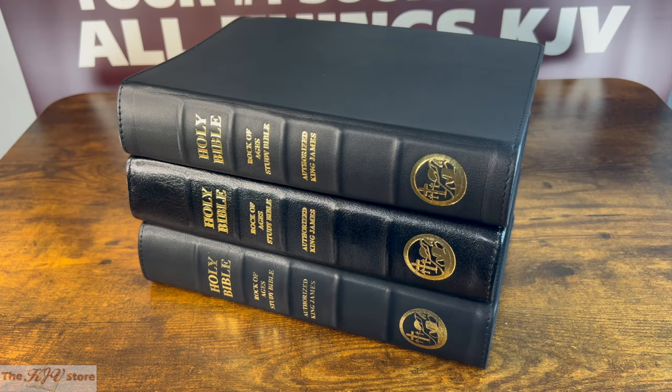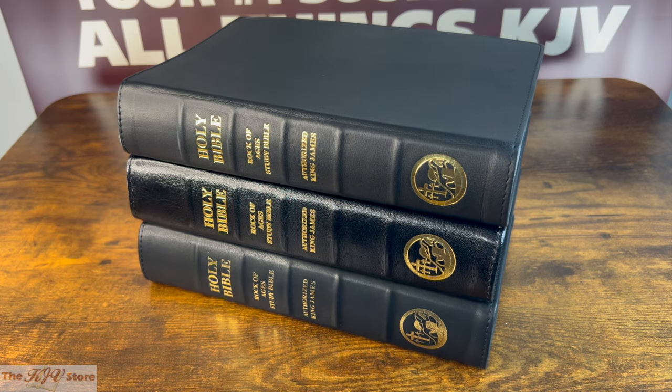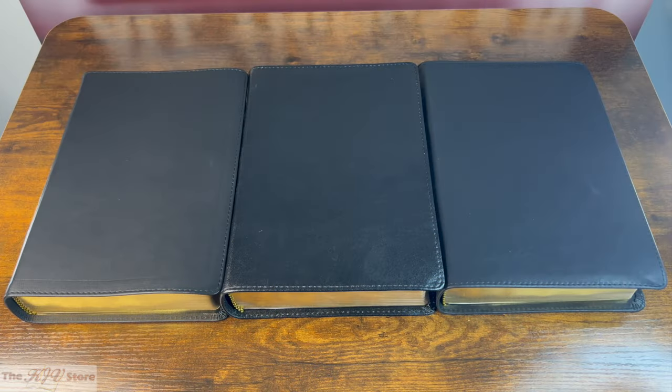This is a comparison video of all three KJV Rock of Ages Study Bible editions, including Lamb Skin, Goat Skin, and Premium Imitation Leather editions. If you've watched our individual videos of these three Rock of Ages editions, you should already know that it offers an unparalleled selection of helps to encourage the study of God's unchanging Word, that it's a revision of the New Pilgrim Bible first released in 1948, and that it's a very fundamental King James Study Bible with study notes you can trust. The purpose of this video is simply to compare the three binding options available here from the KJV Store.